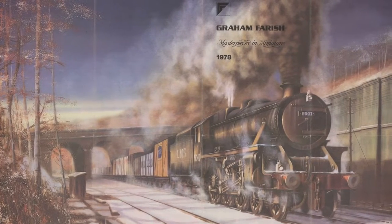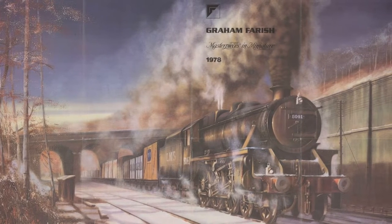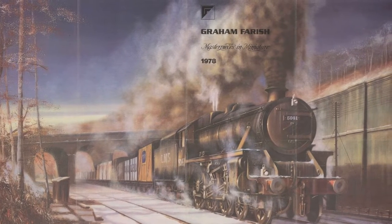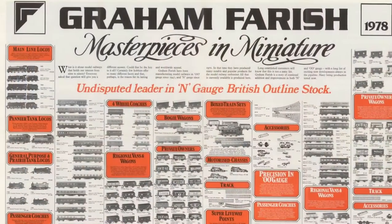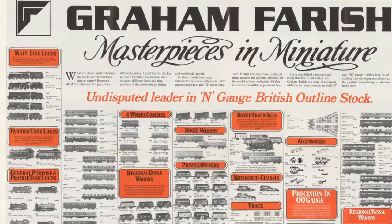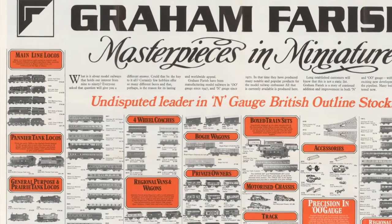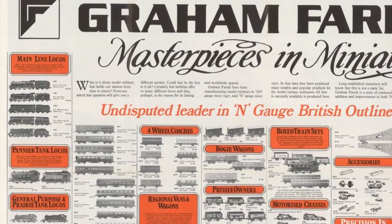When I was nine in 1978, my parents saved and gave me my first N-Gauge train set for Christmas. They also had this poster, which I had on my wall and still do, albeit laminated now. On the back of the poster contained what my dreams were made of as a young boy, and up in the top left-hand corner, the Merchant Navy Class 35001 Channel Packet. It looked fast, even in miniature.